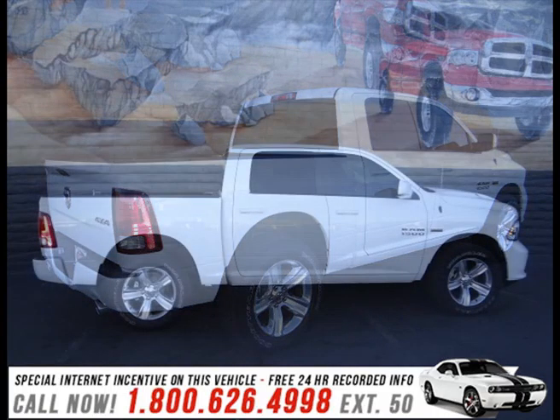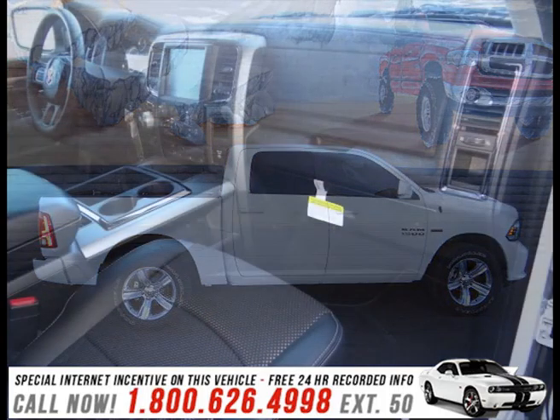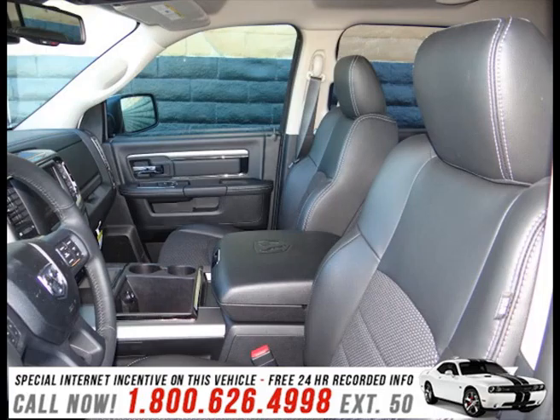It distinguishes itself from the competition with features such as a leather steering wheel, a built-in garage door transmitter, a rear step bumper, automatic dimming door mirrors, heated seats, turn signal indicator mirrors, and remote keyless entry.